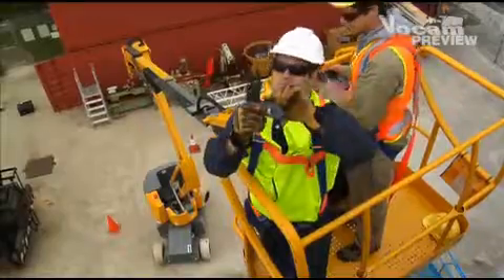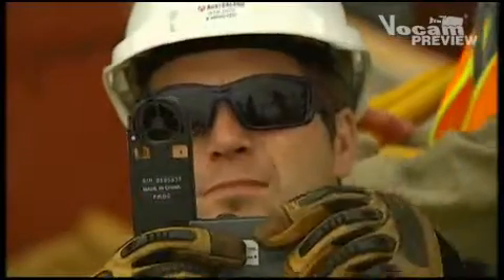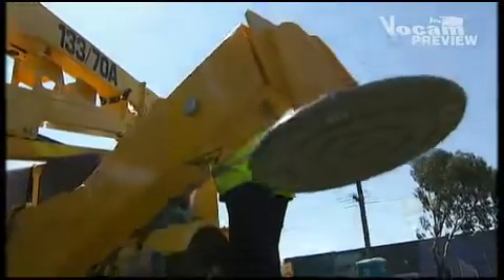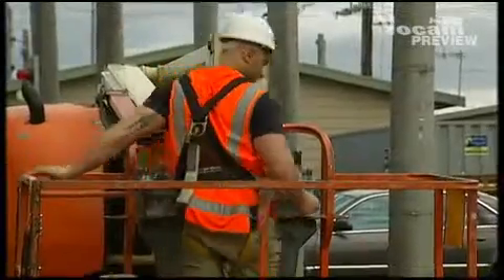Due to the high-level risks involved, MEWP operators need to be aware of the various hazards and take appropriate measures to eliminate or minimise the risks.